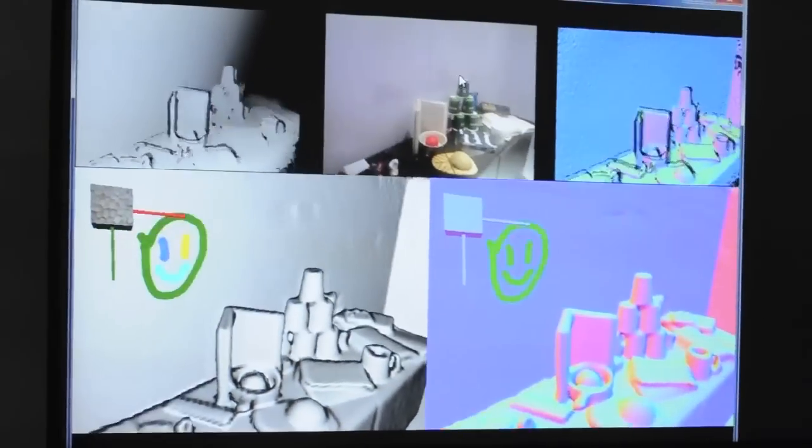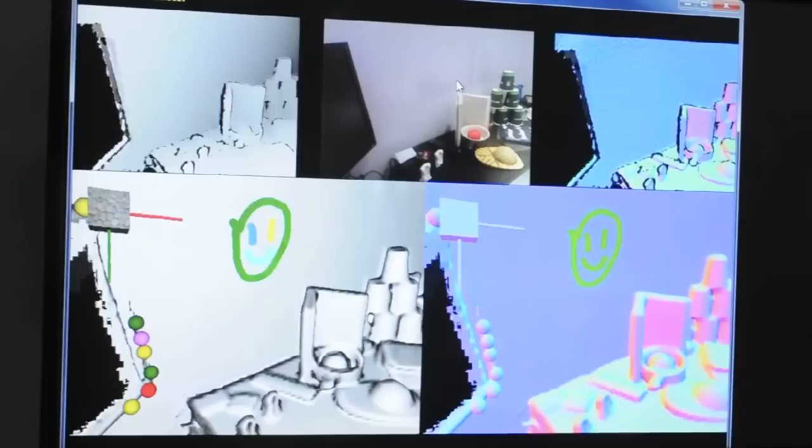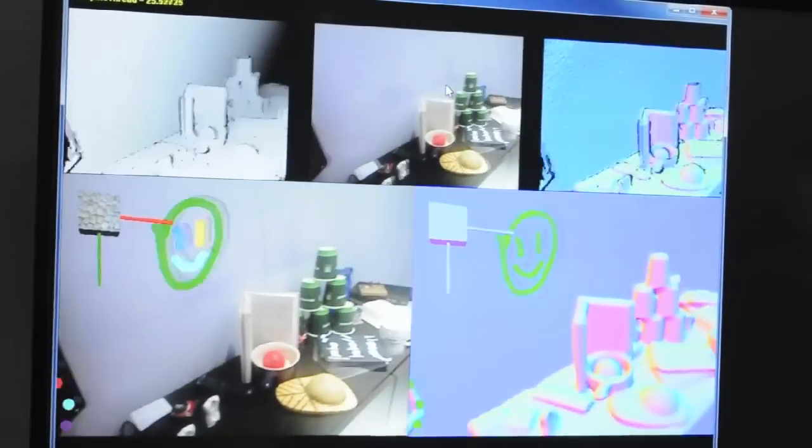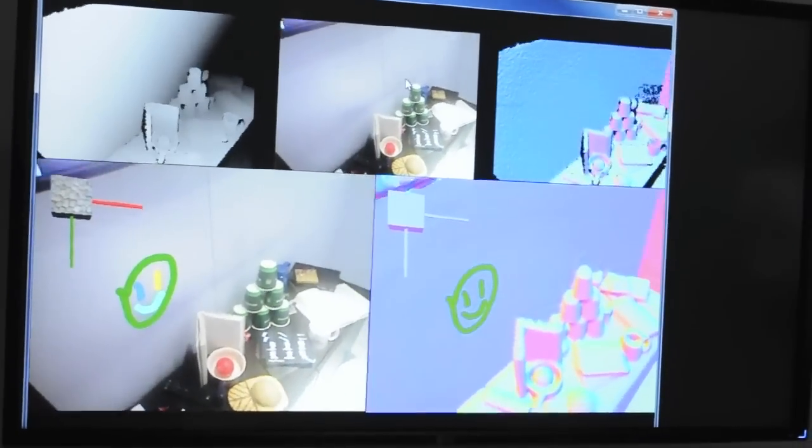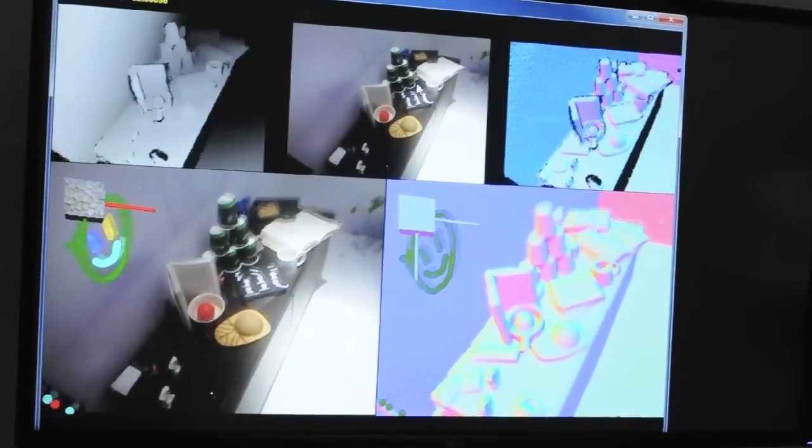We've seen a lot of interest in multi-touch, and I think there are certain applications in the way that it's used in phones and slates these days. But we think there's a lot more opportunity for different forms of interaction in different scenarios.